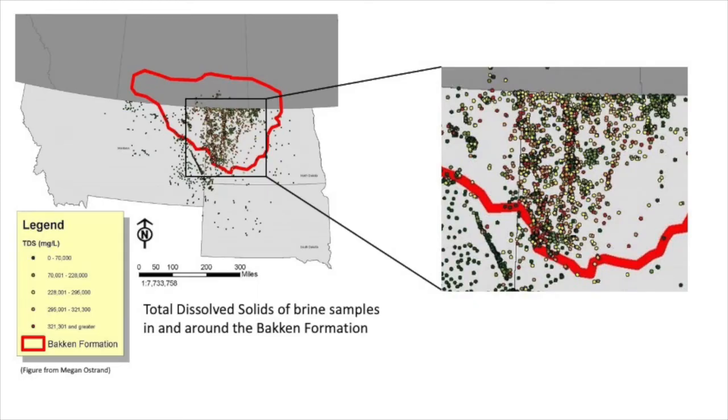This is a map showing Montana, North Dakota, and South Dakota, with the Bakken formation outlined by the red line. The points on this map represent samples of brine that were taken, and their color corresponds to the amount of total dissolved solids in those solutions. As you can see, the total dissolved solids vary quite a bit, but a lot of these measurements contain total dissolved solids greater than 321,000 milligrams per liter.